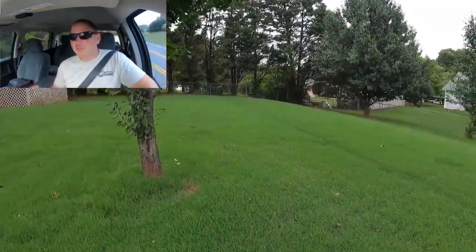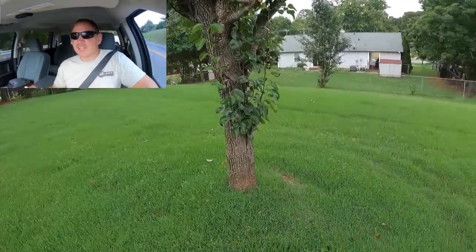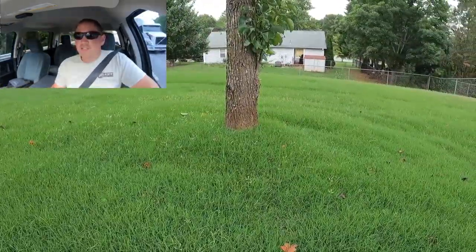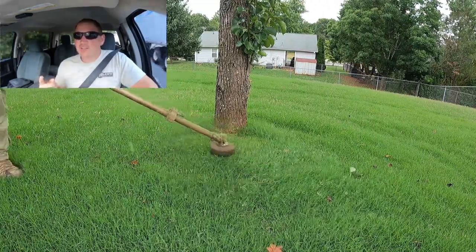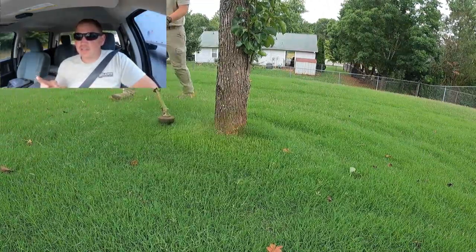Tracking your mileage is important because you can get deductions on your taxes for those. Getting into expenses, there are two different kinds I'm going to go over today: ongoing expenses and one-time expenses.